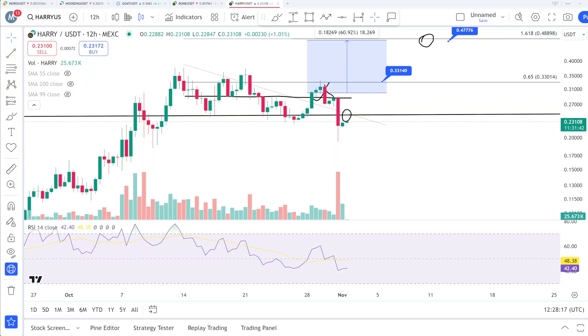I was doing analysis and kept sharing about this coin — whether you should buy it or not. 33 cents was the first target I shared, and it hit very well. After hitting that zone, the price went down, but the overall maximum peak target for this coin is 47 cents.